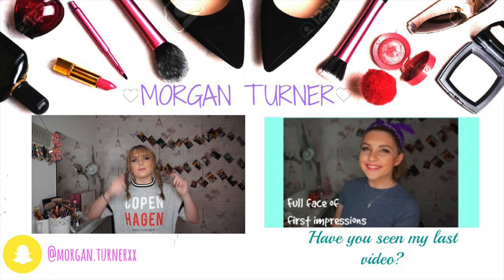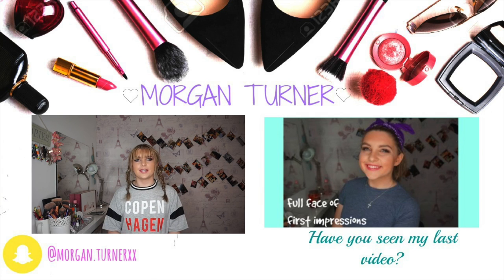Also some Colourpop. Let me know in the comments below which other videos you would like to see. I'll see you in my next video. Bye!